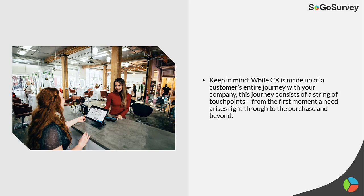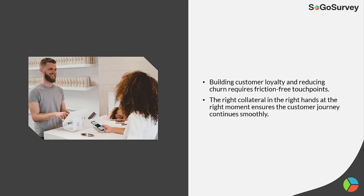Keep in mind, while CX is made up of a customer's entire journey with your company, this journey consists of a string of touch points — from the first moment a need arises right through to the purchase and beyond. Building customer loyalty and reducing churn requires friction-free touch points. The right collateral in the right hand at the right moment ensures the customer journey continues smoothly.